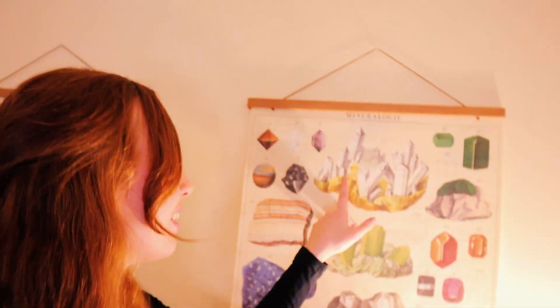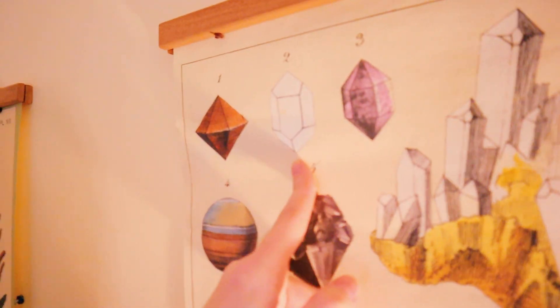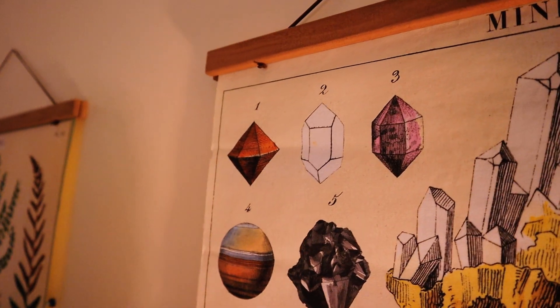Looking at this poster again, I can see there's a little drawing of what Herkimer Diamonds look like — a little double terminated hexagonal crystal. They're also really well known for being super clear and beautiful, much like diamonds, but they're different from diamonds because they're a different mineral, and also they aren't cut like diamonds are. They grow like this in the rock, which is pretty cool.